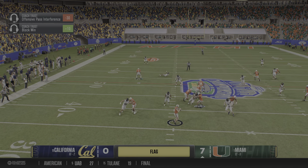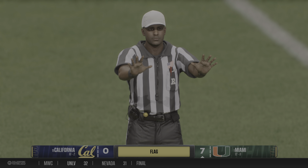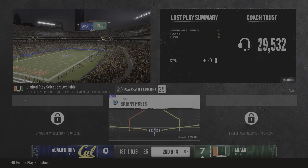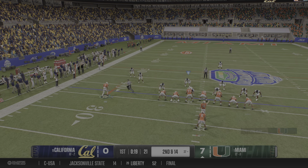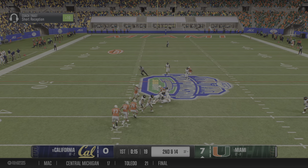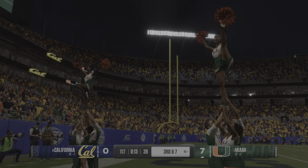Second down, we're going to throw it. Pass is incomplete, there's a flag down. Did the receiver push off to get separation? Offensive penalty. Sometimes there's a fine line between the receiver and the defensive back and who is actually going to get their hands on the ball. I can't really blame him for this, because an incompletion will always be more welcome than an interception.